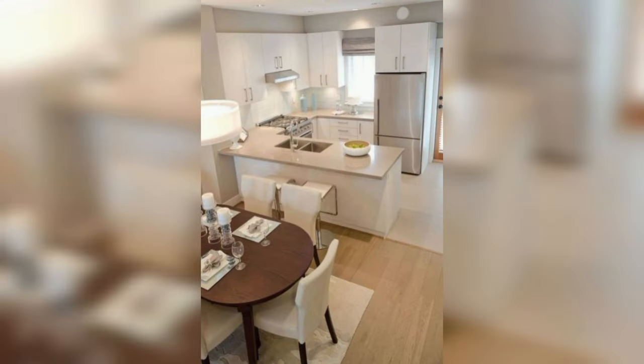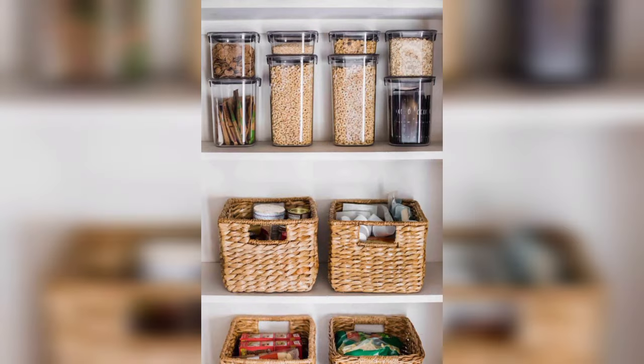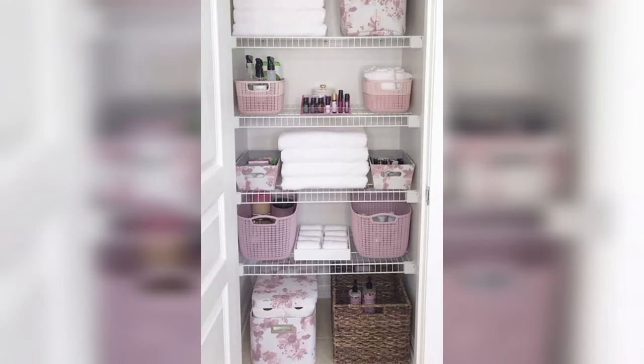Journey into the depths of a functional pantry paradise. Witness the magic of organized shelves, labeled jars, and a system that elevates your pantry game to a whole new level.